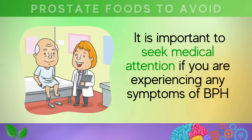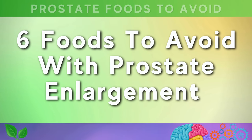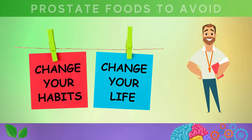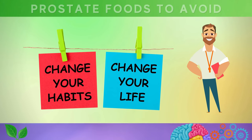It is important to seek medical attention if you are experiencing any symptoms of BPH, as early diagnosis and treatment can help prevent complications and improve quality of life. Let's now see six foods to avoid with prostate enlargement, as well as some simple lifestyle changes you can make to address the underlying causes.